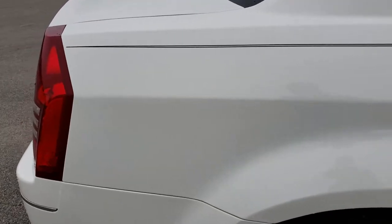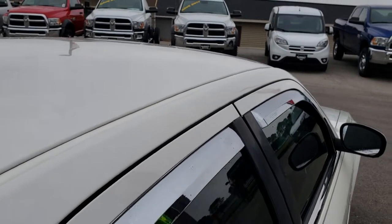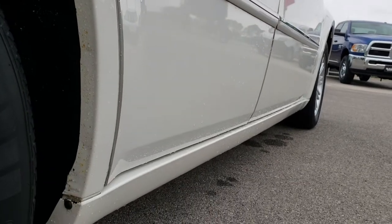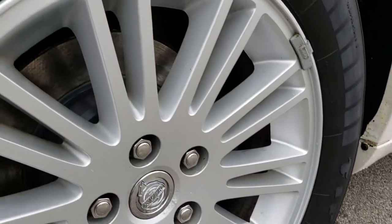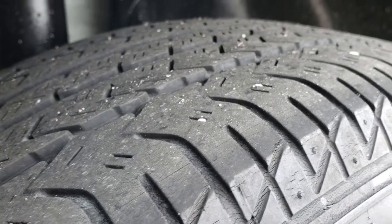I didn't see any major dents or dings. The roof is pretty clean. You just can't get this from pictures. Nothing really shows the vehicle like a full HD video. It looks like the back brakes on this car are brand new, and the back tires have just as much tread as the front tires.